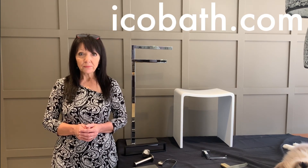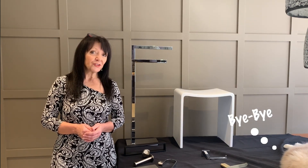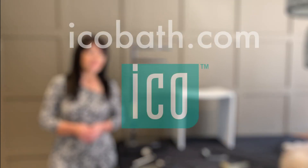For more information on our Volcano accessories, please download our brochure from our website at www.icobat.com, or you can also visit one of your local showrooms. Bruce and I want to thank you for joining us today. Thank you.